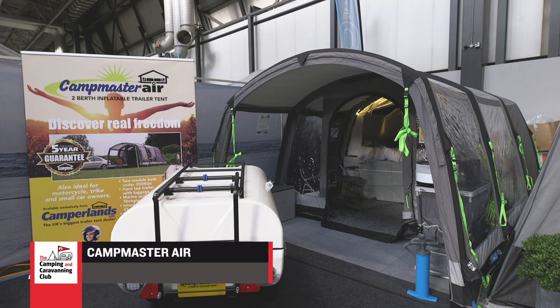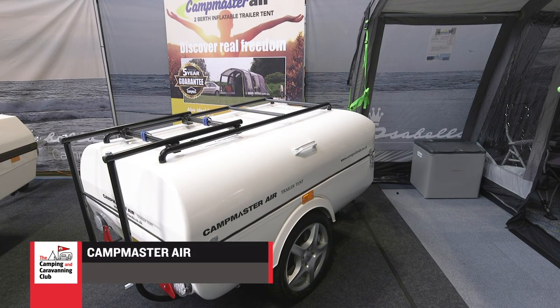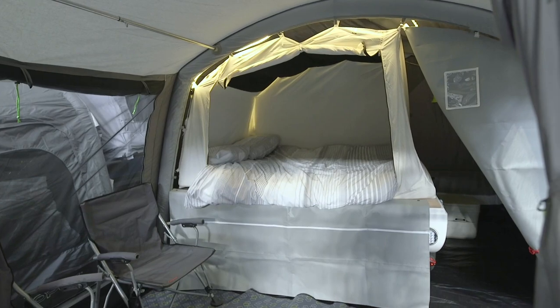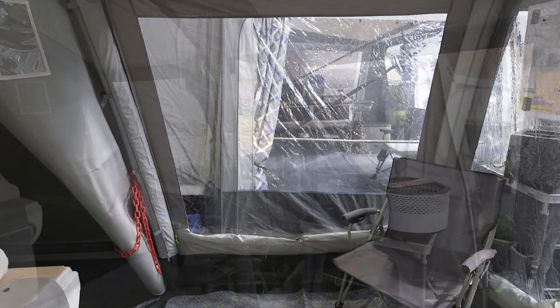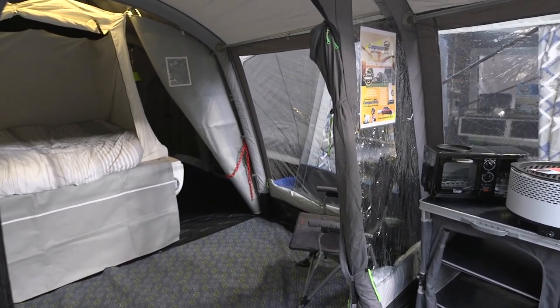The Campmaster Air comes in a tiny trailer that's small enough to be towed by a motorbike. It's based on a camper tent with modifications and you can enjoy a memory foam mattress in the UK-made inner tent inside it.